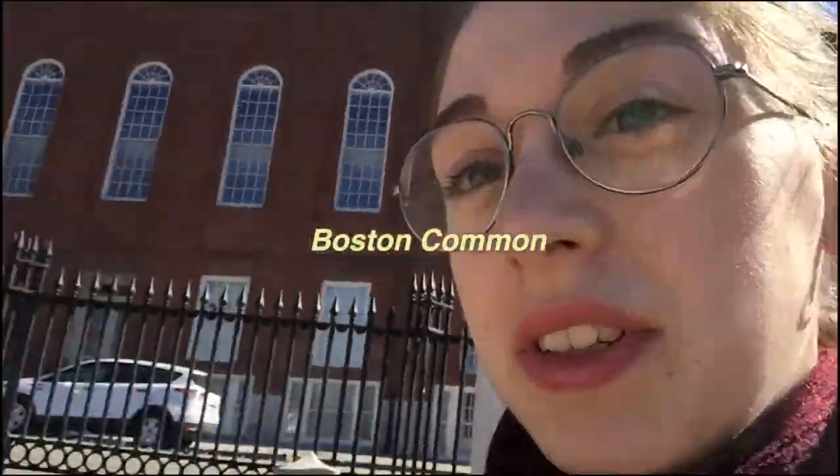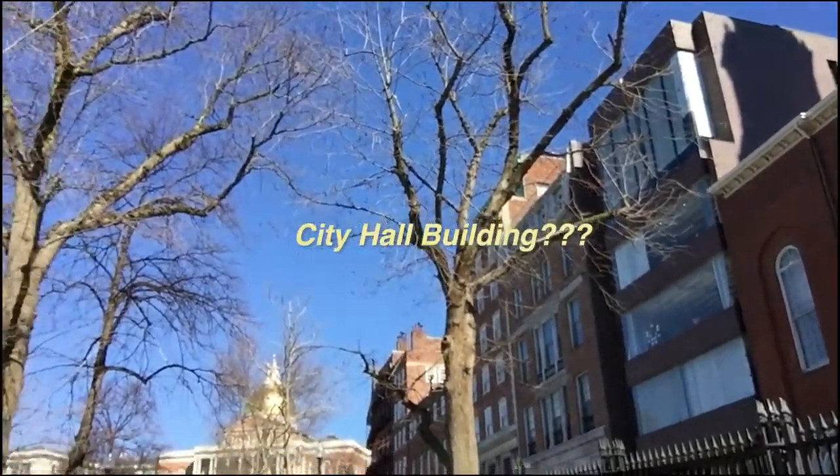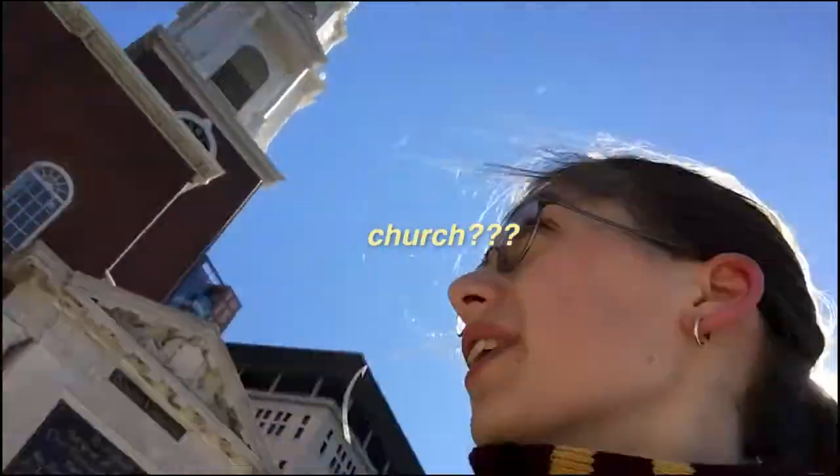I made it to the Boston Commons! Right behind me is another building — I'm not quite sure what it is — but we're on the Freedom Trail right now. I'm going to go see all the cool buildings.